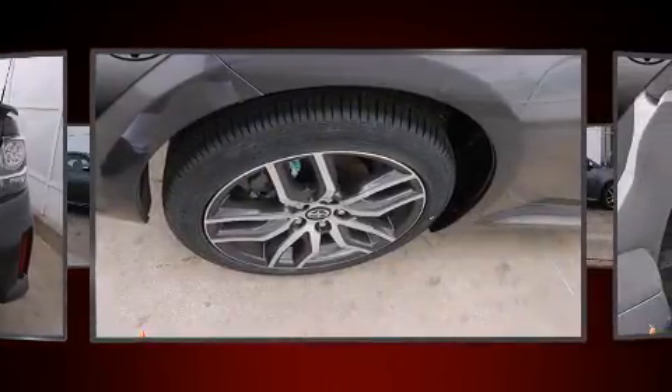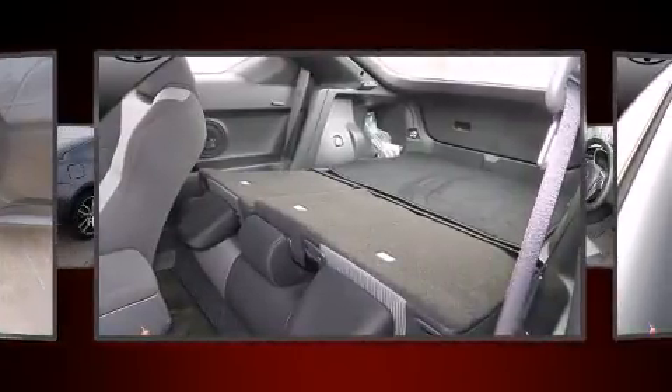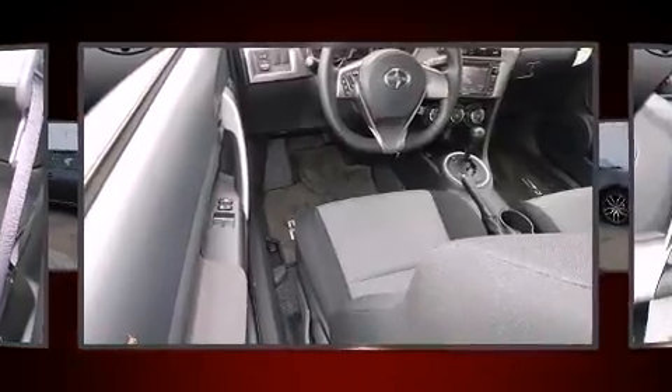Top features include remote keyless entry, variably intermittent wipers, an outside temperature display, and one-touch window functionality.